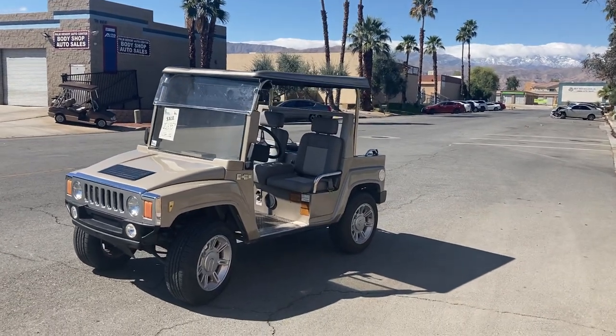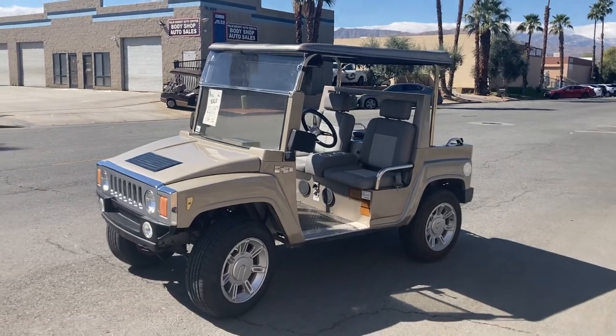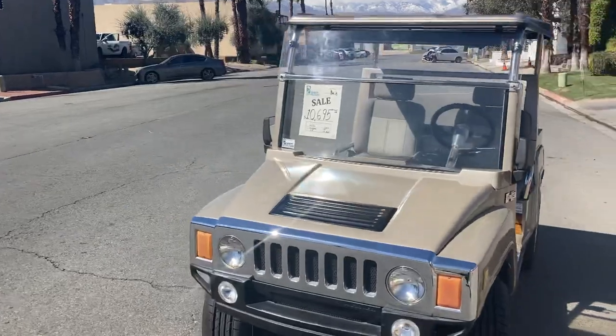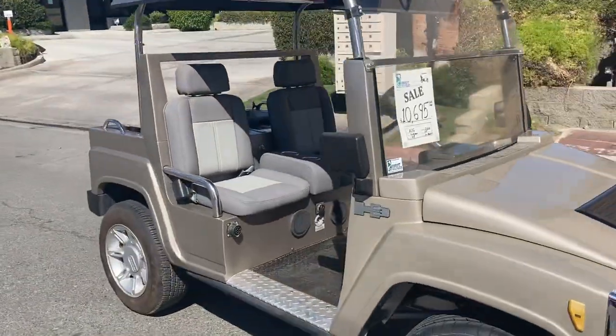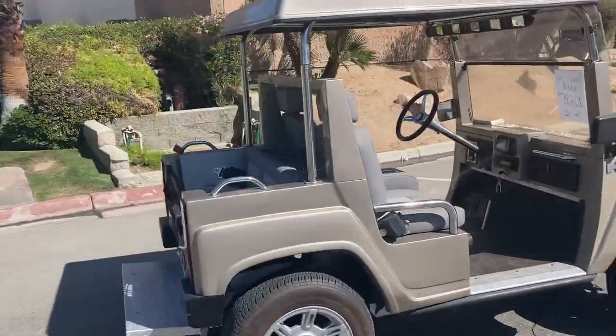Hi folks, M8 Golf Cars here — virtual test drive. Here we've got the ACG Hummer. This is an actual LSV, titled and everything, with a VIN number. It's one of the rare finds — not technically a golf cart.